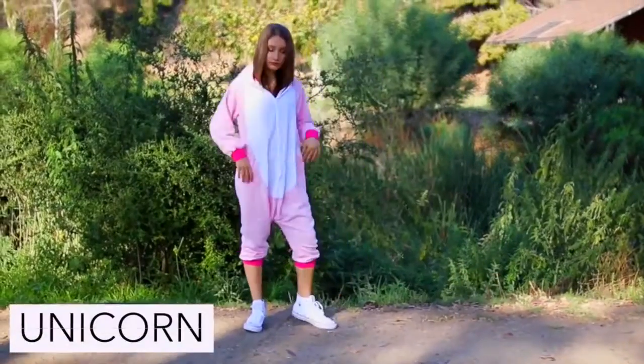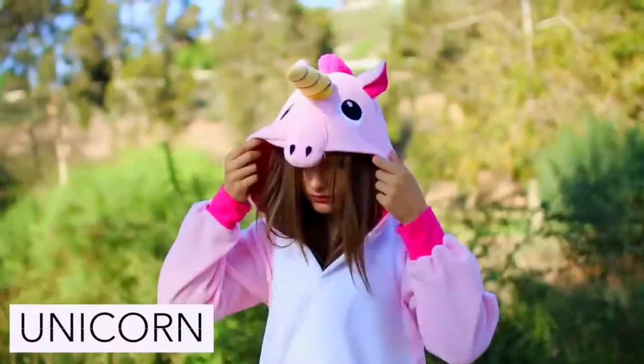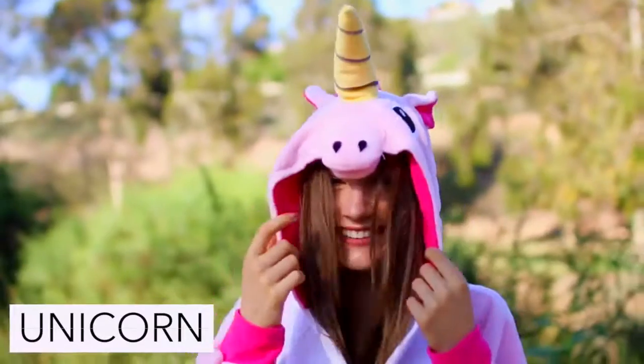All you're going to need to be a unicorn this Halloween is a onesie, and you can get this at any Halloween store or on Amazon — and this honestly feels like wearing pajamas.